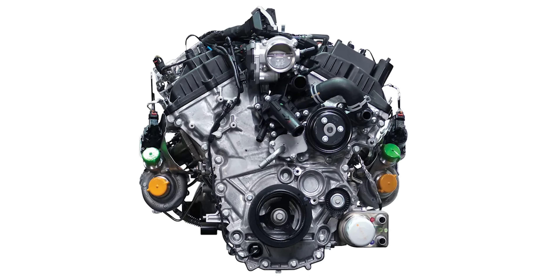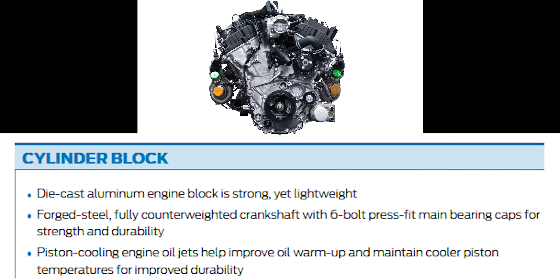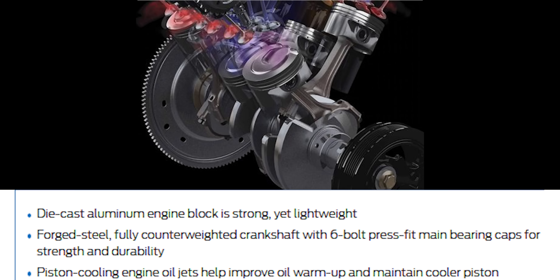The cylinder block is a die-cast aluminum engine block — strong and lightweight. The crankshaft is a forged steel unit and is fully counter-weighted.